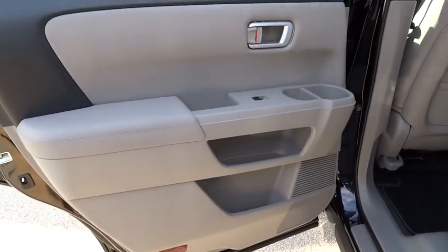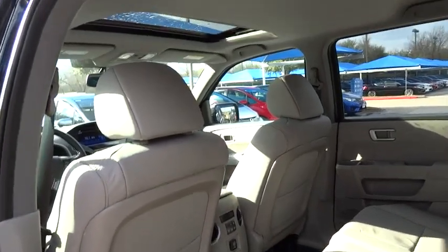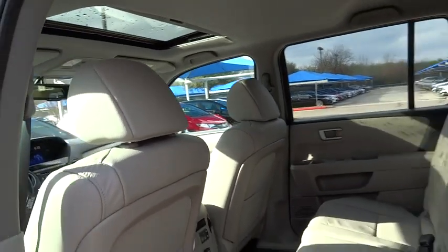PPO, FWD, rear defrost, AM FM stereo radio. Take this vehicle for a spin and see why so many shoppers are now proud owners.